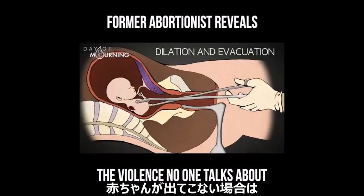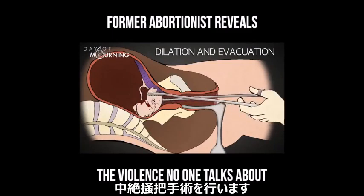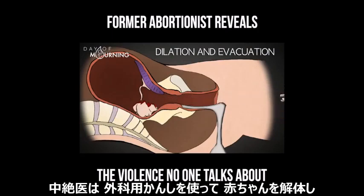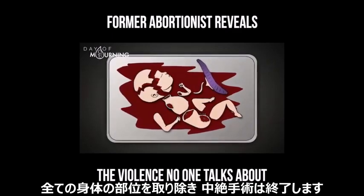If the baby does not come out whole, then the procedure becomes a D&E, a dilation and evacuation, and the abortionist uses clamps and forceps to dismember the baby piece by piece. Once the placenta and all the body parts have been removed, the abortion is complete.